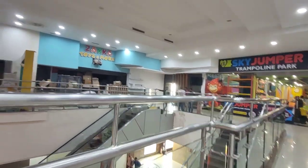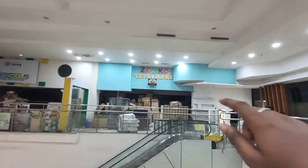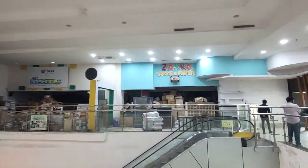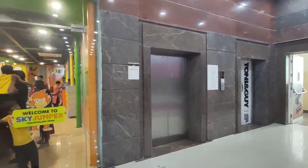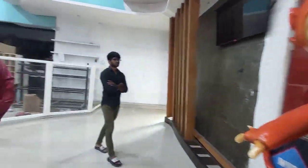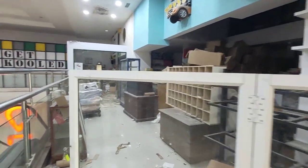If you are taking this fourth floor place, this is the overall space we have. We have these two spaces available. There will be entry and exit, and there is a Sky Jumper here as well — this is the space we have.